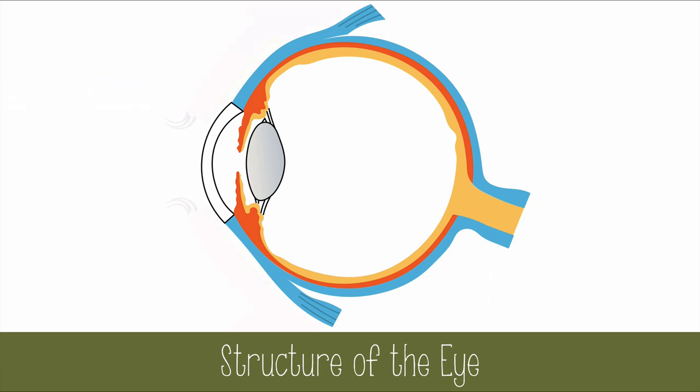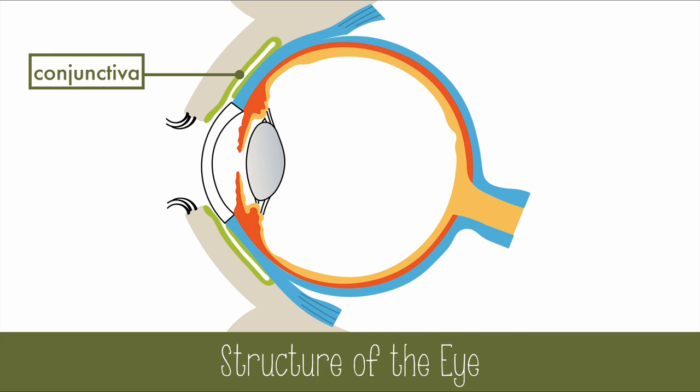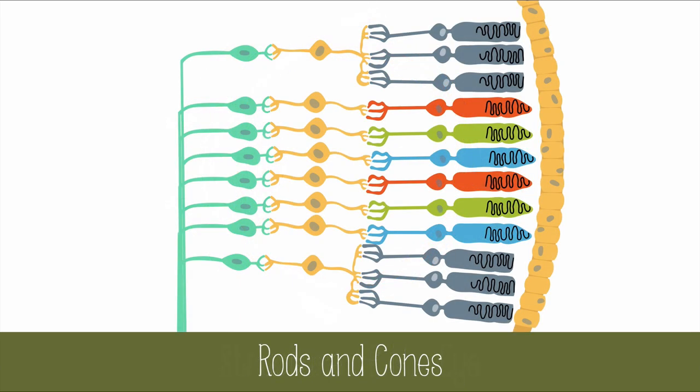And in front of the eye are the protective eyelid and conjunctiva, which is a mucous membrane that lines the eyelid. Let's look deep at the retina to see how the photoreceptors work to process light. The retina is a light-sensitive layer of tissue in the eye, which contains the two types of photoreceptors: rods and cones.